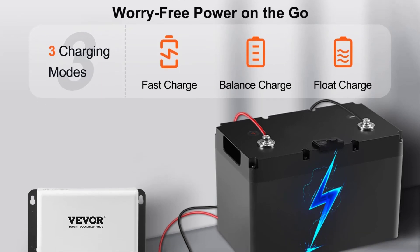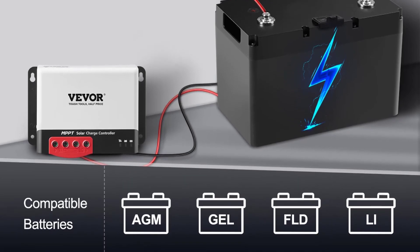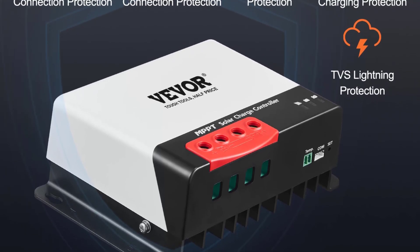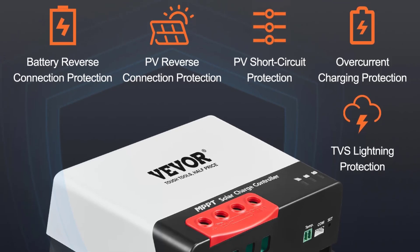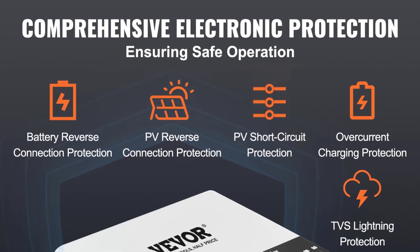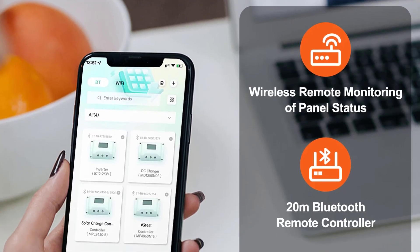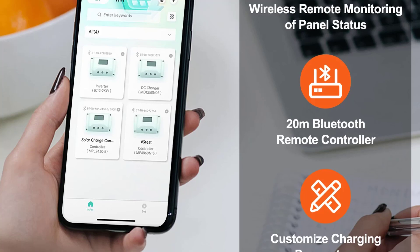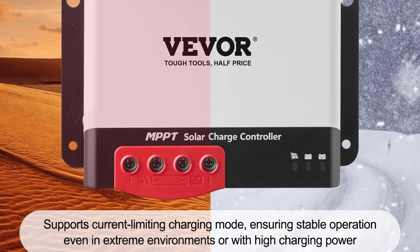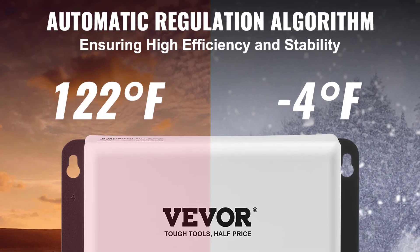One of the standout features is their MPPT control efficiency, rated at 98% or higher, ensuring maximum power conversion from solar panels to batteries. The controllers support fast charging, balance charging, and float charging, adapting to various charging needs and battery types. They are also equipped with a built-in Bluetooth module, allowing users to monitor and control the system via mobile app. With a robust design made from ABS Plus PC materials, the controllers are lightweight yet durable, ranging from 0.82 kg to 1.33 kg, and can handle an operating temperature range of -20°C to 50°C, making them ideal for outdoor installations.